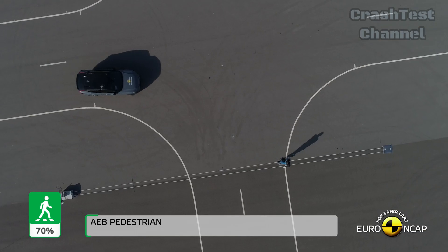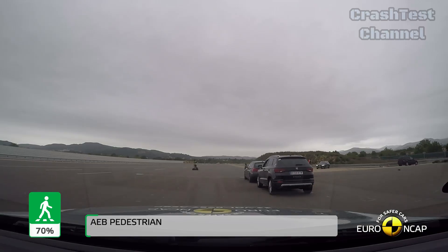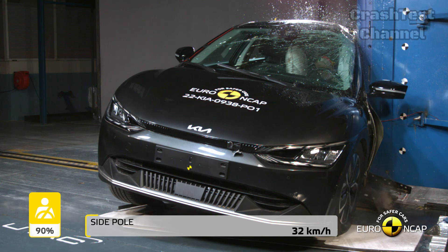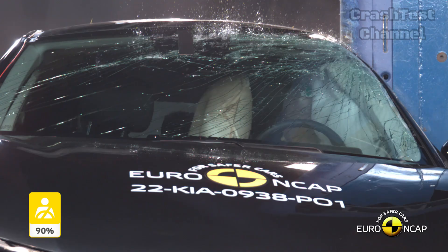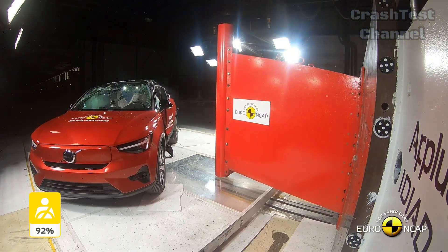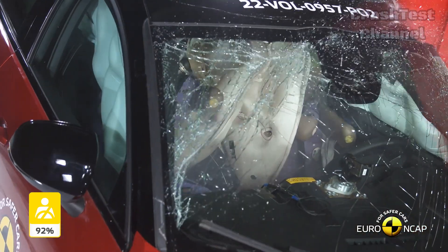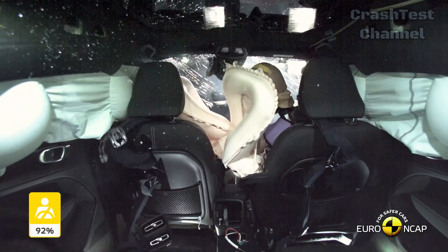In summary, both the Kia EV6 and Volvo EC40 are outstanding performers in Euro NCAP safety tests, but they cater to different strengths. The Kia EV6 delivers strong protection in side impacts and has an effective countermeasure against occupant-to-occupant injuries, though it could improve in areas like chest and lower leg protection. The Volvo EC40, on the other hand, excels with strong overall protection, especially in controlling excursion and whiplash safety, offering a more well-rounded safety package. When choosing between these two vehicles, it may come down to what you prioritize in a car's safety performance.